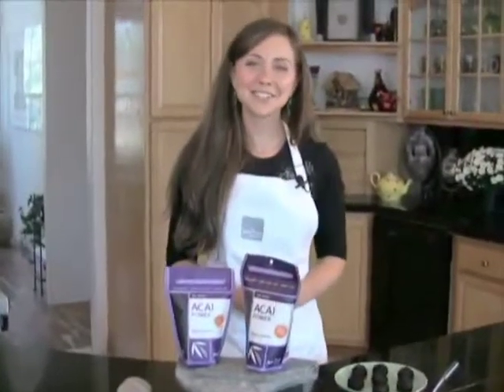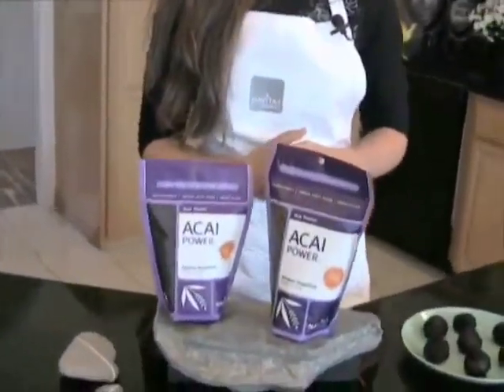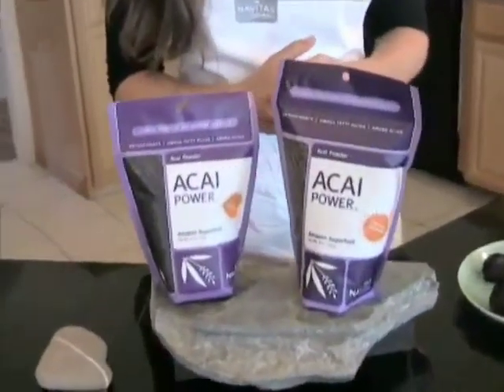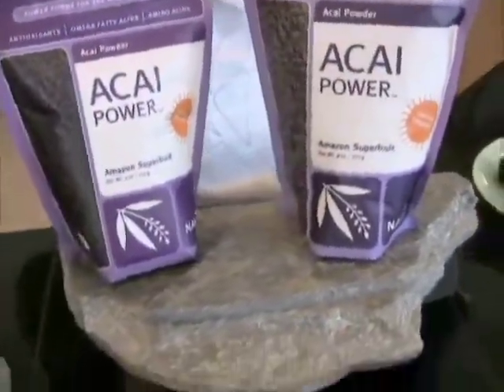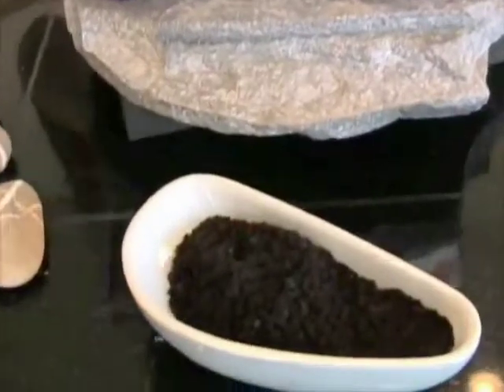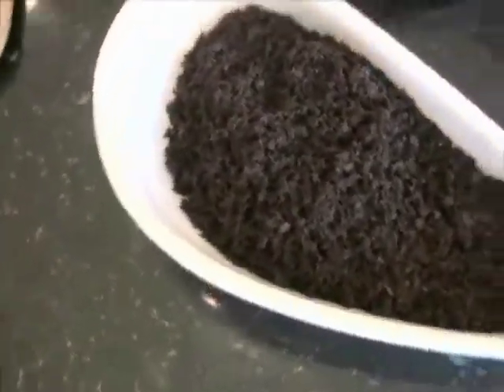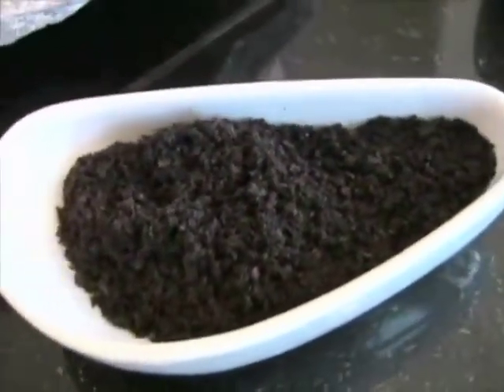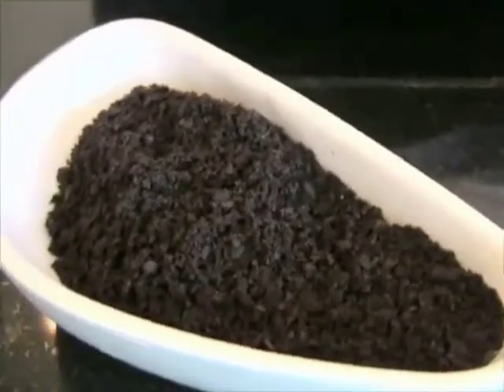Navitas Naturals offers acai in a convenient freeze-dried powdered form. This is especially good from a nutritional standpoint because the berries are harvested when they're at their peak ripeness and then directly freeze-dried to preserve all of their essential nutrients. This powder contains notes of chocolate and hints of berry, and when you incorporate it in a recipe it also lends a beautiful purple color.